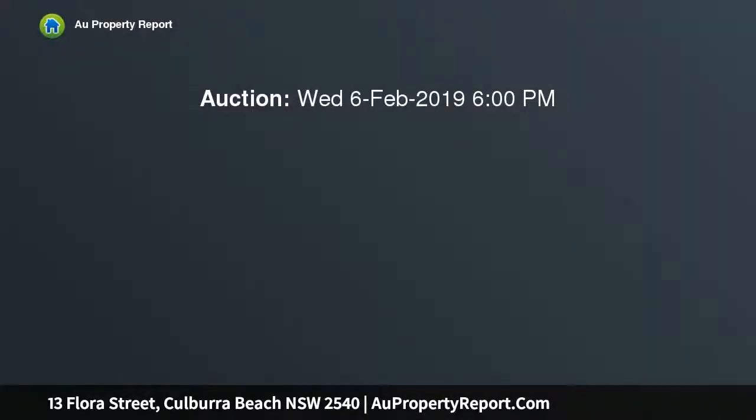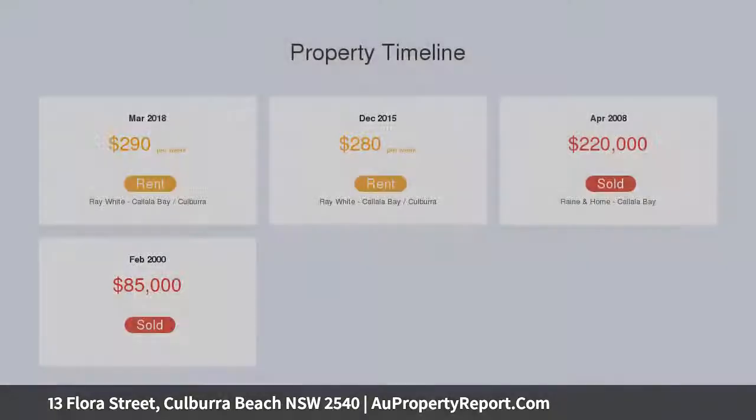The modest two-bedroom home sits upon a 600 SQM level block of land, just waiting for the new owners to make this their holiday abode or new home.